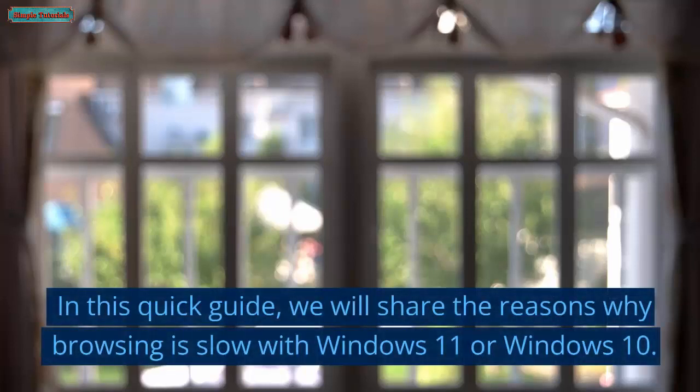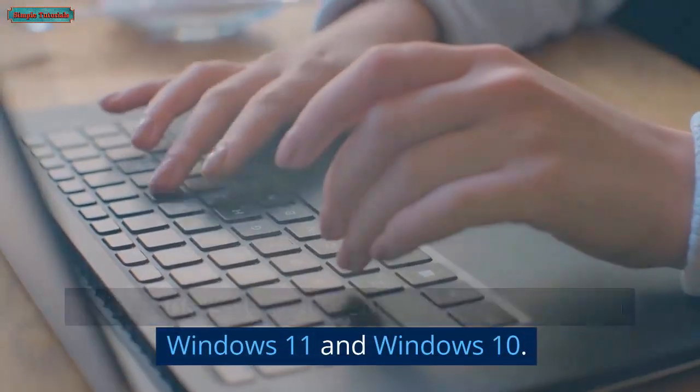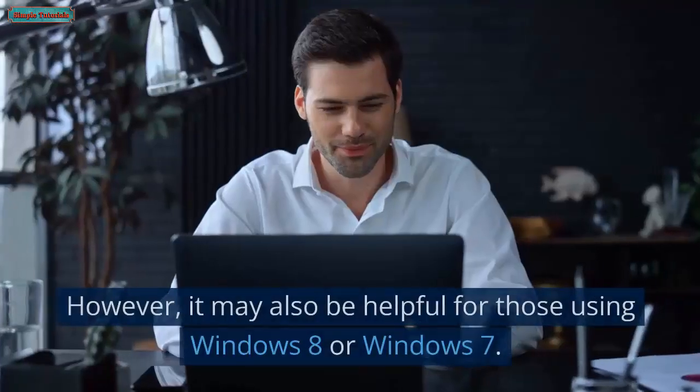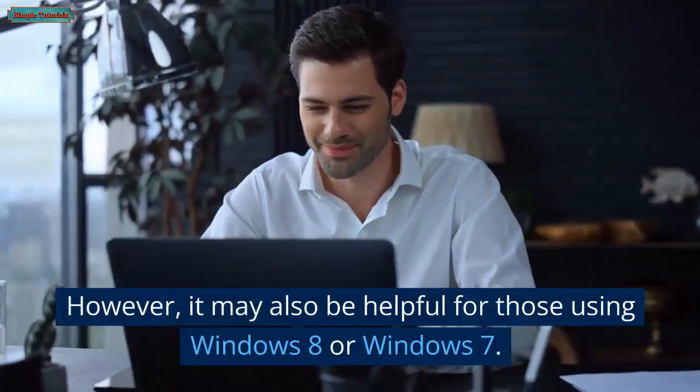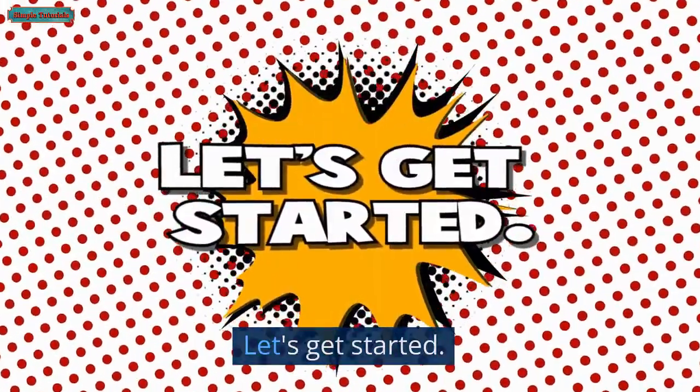In this quick guide, we will share the reasons why browsing is slow with Windows 11 or Windows 10. This guide is designed specifically for users of Windows 11 and Windows 10. However, it may also be helpful for those using Windows 8 or Windows 7. Let's get started.